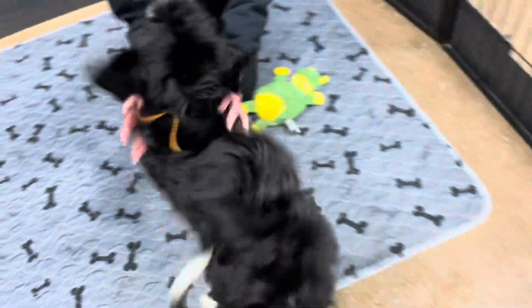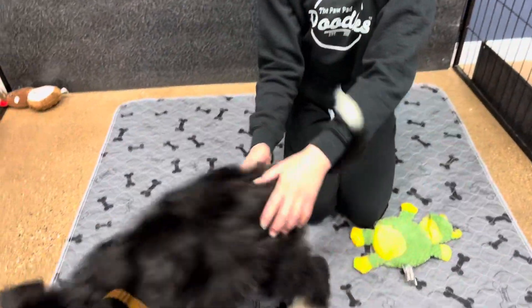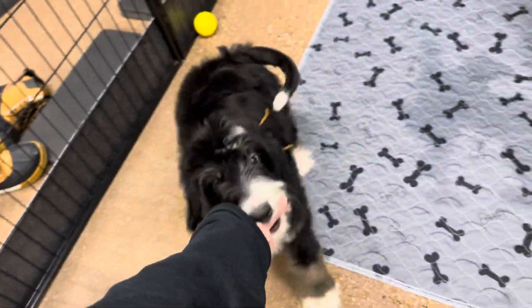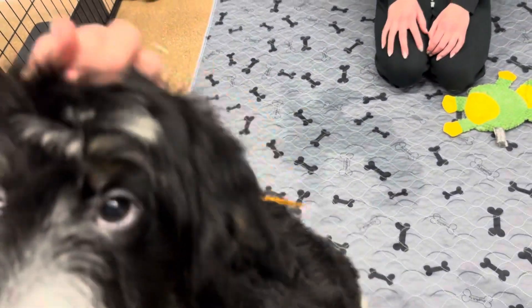She had her nine-week vaccines. This litter just absolutely loves to be held and carried around. They're just giant lap dogs.